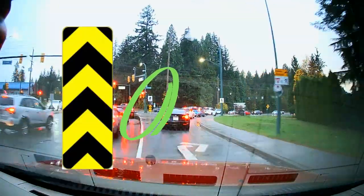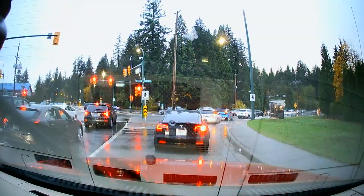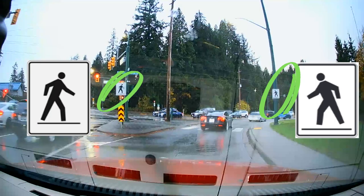Here we have another object marker — we need to keep left or right of the obstruction. And of course, a pedestrian crosswalk: drivers must yield to people crossing.